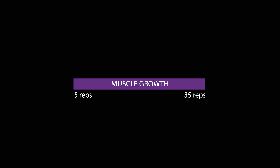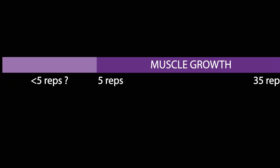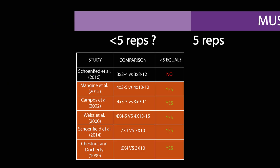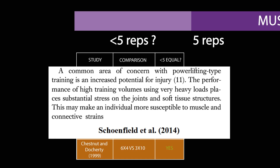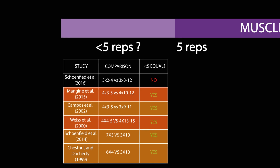Some of you may be wondering about research relating to reps below 5. There is evidence that reps as low as 3 can build muscle optimally. However, three of the studies that found this used a greater number of sets with the low rep range groups, so it isn't entirely clear. It has also been reported that training with heavy loads and multiple sets is more stressful on the joints and connective tissue, potentially meaning it's smarter to train with reps above 5 if the goal is to maximise muscle growth long-term.